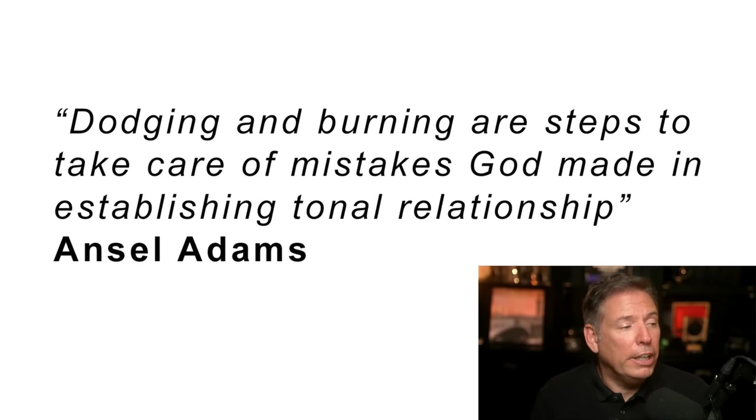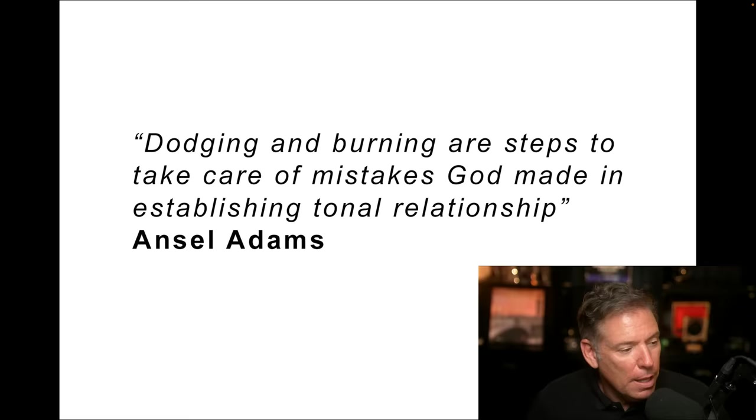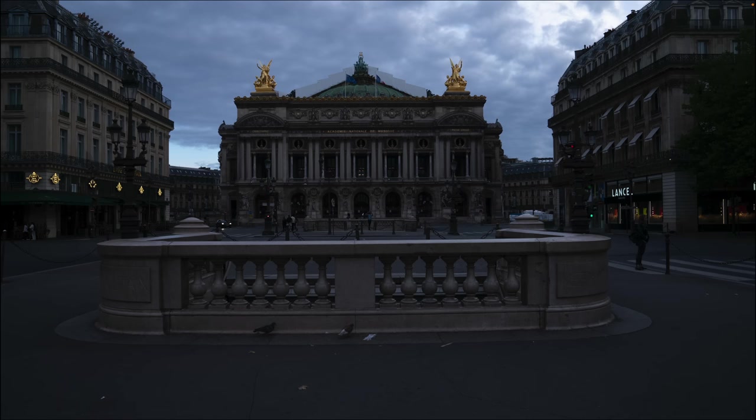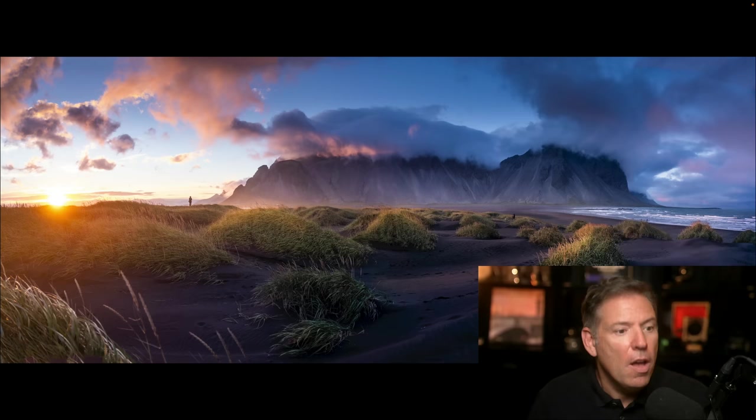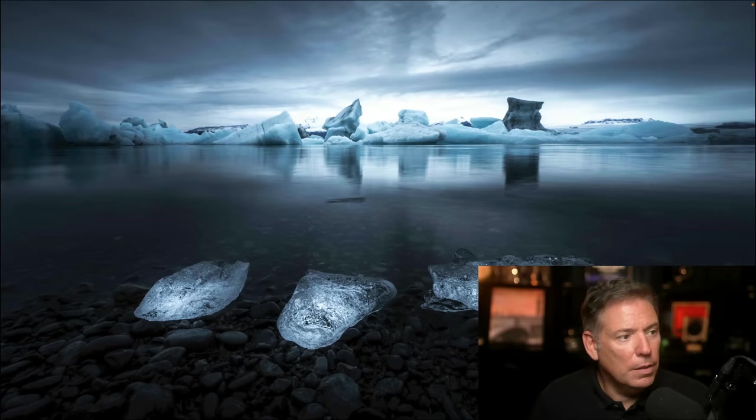Ansel Adams used to say, 'Dodging and burning are steps to take care of mistakes God made in establishing tonal relationships.' Check this out — look at the difference between this photo and this photo. Dodge and burn made it really come to life. Or this photo versus this photo — big difference. Or check out this one versus this one.